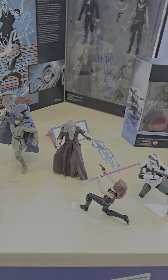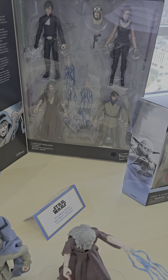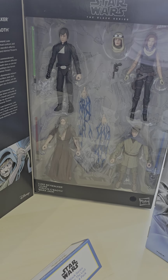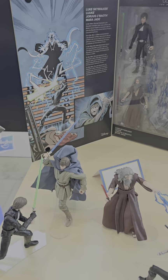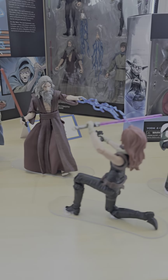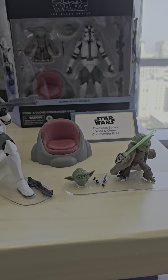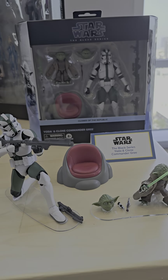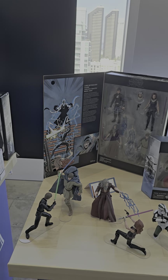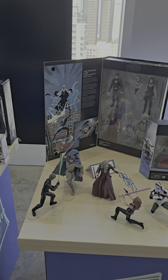We've got a four-pack — I believe this is a reveal for the press breakfast because I don't recall seeing this before. Look at this four-pack! And here they are displayed. Very, very nice. You've got Yoda and Clone Commander 3 right here — Yoda even comes with a chair.